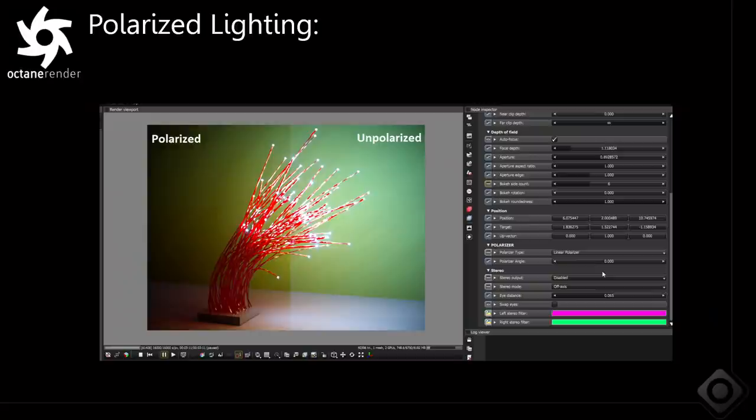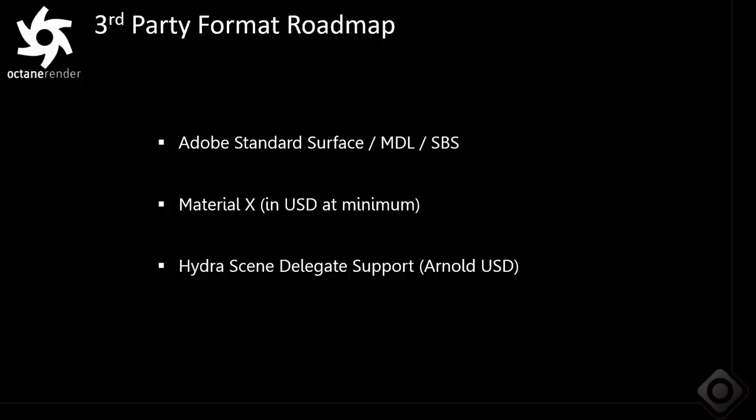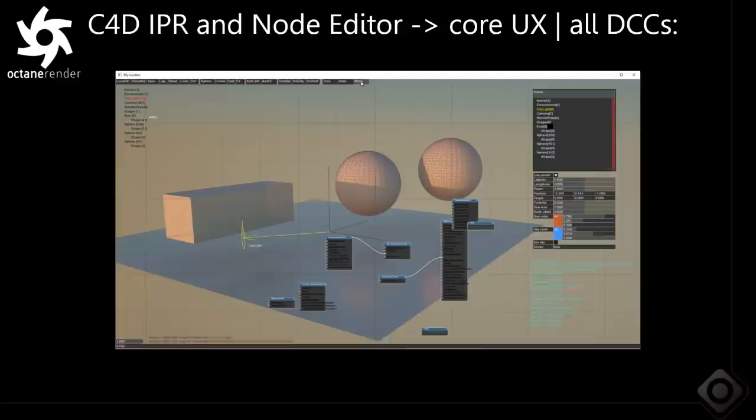For third-party formats, we're looking to support Adobe Standard Surface — which is a big part of Substance — so SBSAR files we want to support directly inside the renderer, including MDL graphs. Material X in general, once finalized, will be supported in the core as well. We're also going to support Hydra scene delegates — so Arnold's USD driver, for example, can be supported directly within the Octane scene delegate system running in any DCC plugin. We're also bringing a unified IPR to Octane, with C4D UX available in other plugins as well.